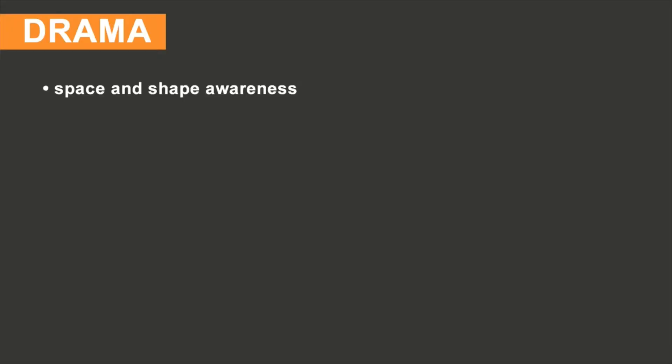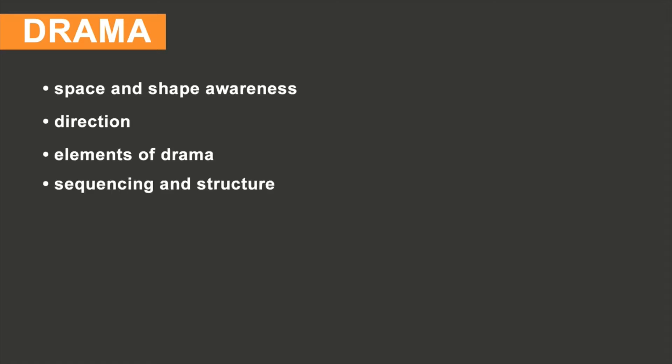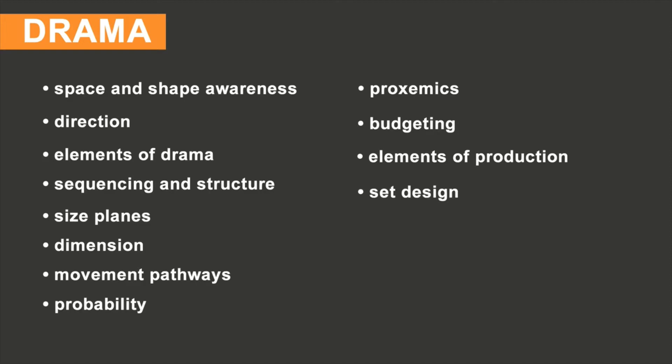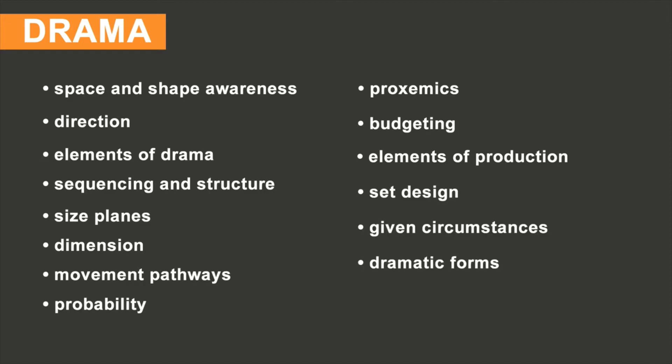Drama and numeracy complement each other so frequently and so cleverly that students are often unaware that they are performing mathematical thinking while completing drama. We explore numeracy when looking at space and shape awareness, direction, the elements of drama, sequencing and structure, size planes, movement pathways, probability, proxemics, budgeting, the elements of production, set design, given circumstances of characters, and dramatic forms.